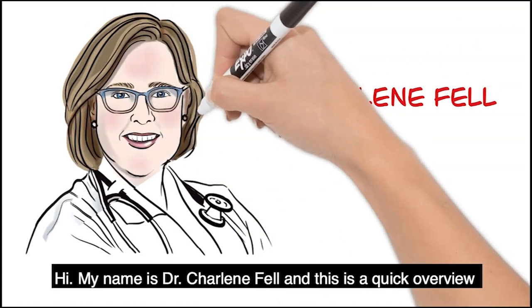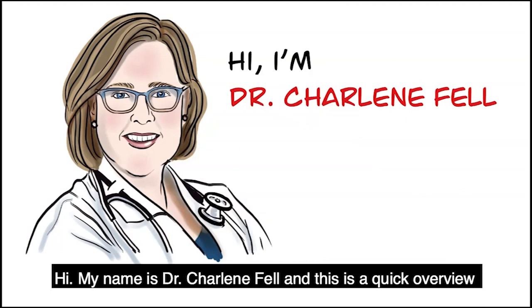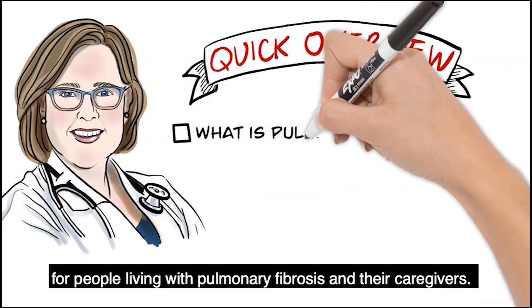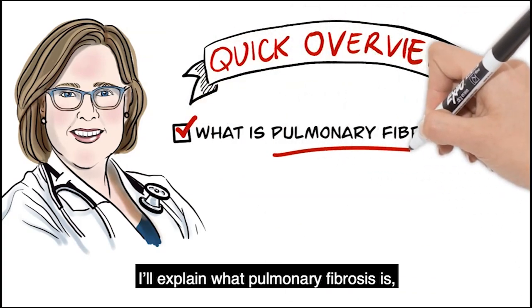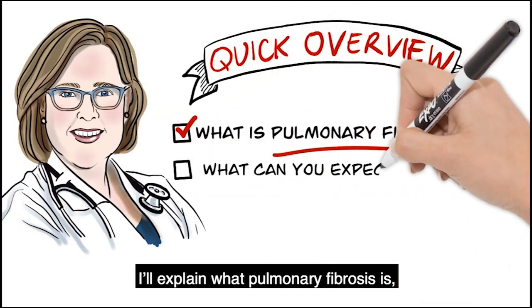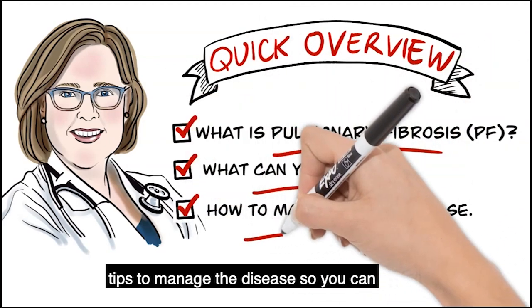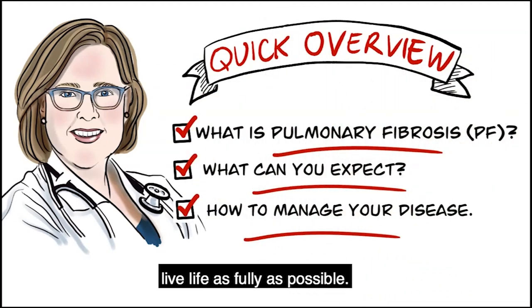Hi, my name is Dr. Charlene Fell and this is a quick overview for people living with pulmonary fibrosis and their caregivers. I'll explain what pulmonary fibrosis is, describe what you can expect and give you tips to manage the disease so you can live life as fully as possible.